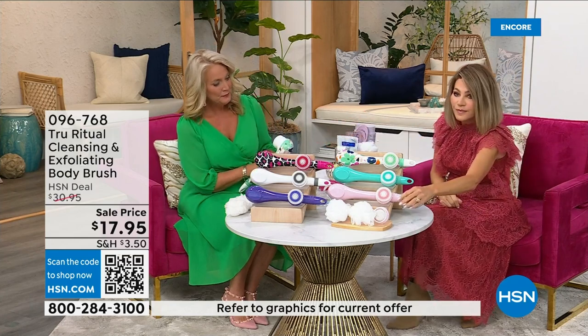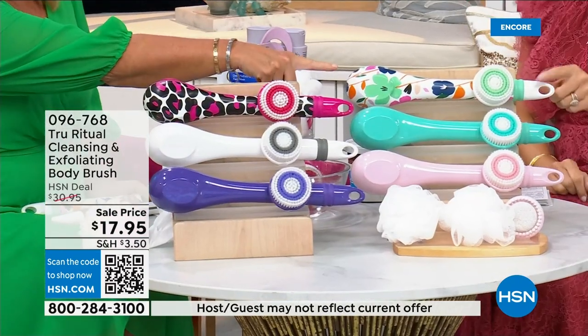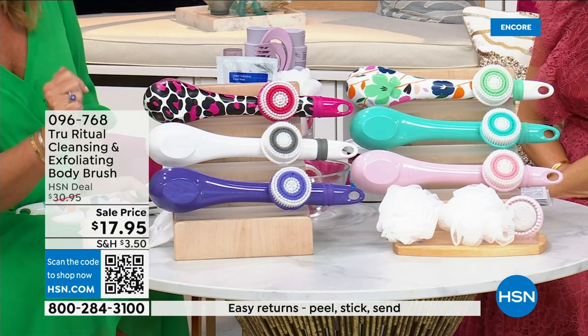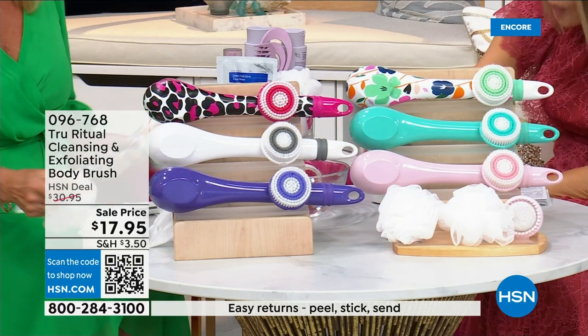We have it for you in light pink, turquoise, floral, leopard, white, and ultraviolet. The colors are right there for you. It actually comes with four heads.